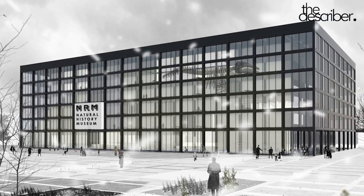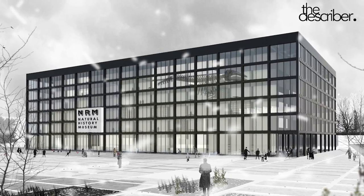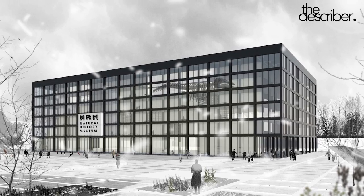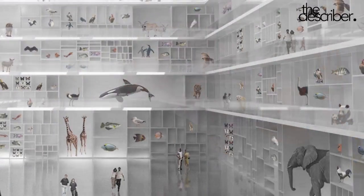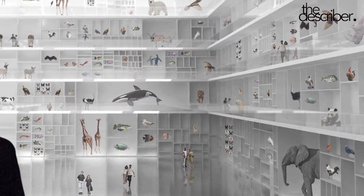It's a natural history museum located nearby a station in Berlin, nearby the zoo garden. And behind it, you have a university. The place was, for many years, totally empty — all the urban landscape was totally disconnected.